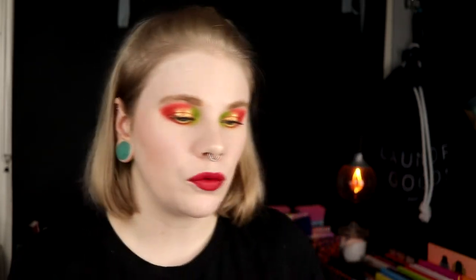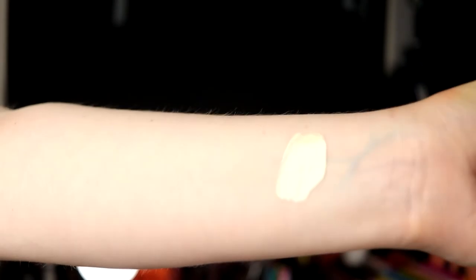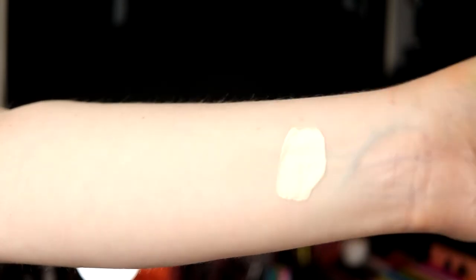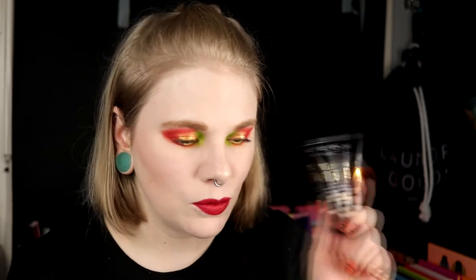Next up is one from NYX — this is the Born to Glow. This has been a super favorite at the beginning of the year. I have it in Pale, which is a little bit too dark for me. I usually mix this one with the Pretty Fresh and it looks really good that way. I can blend it down my neck and it works. The one thing I love about this is the finish — it's really natural and radiant and has a little higher coverage. The packaging though is so, so bad. It's a very liquidy foundation and when you try to dispense it, it goes everywhere. But I can really recommend it. If you are the palest of the pale it won't suit you, but I think you can get away with it.